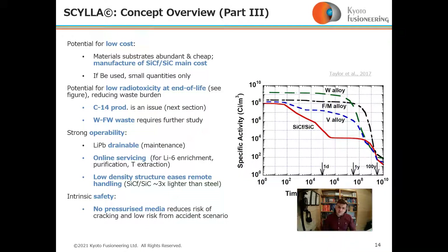Scylla has potential for low cost — the substrates are abundant and cheap, though manufacturing is the main challenge. There is potential for low radiotoxicity at end of life; carbon-14 is a potential issue, as is waste from the tungsten first wall, but these are under study.